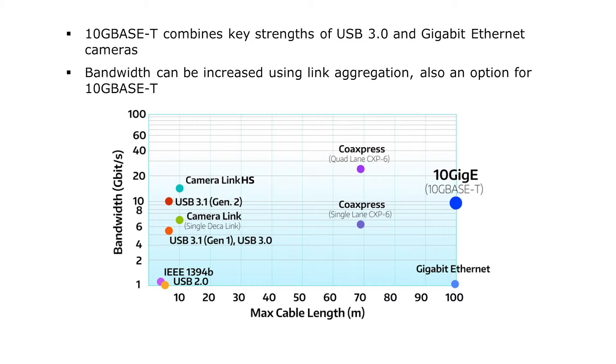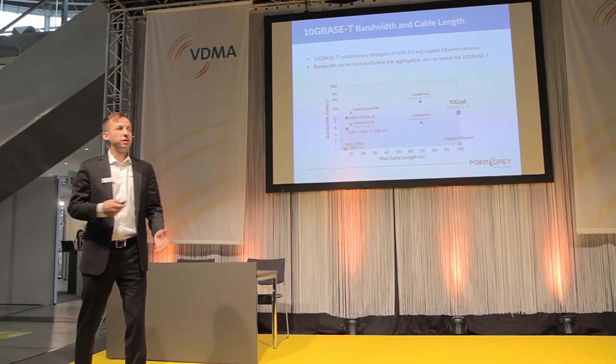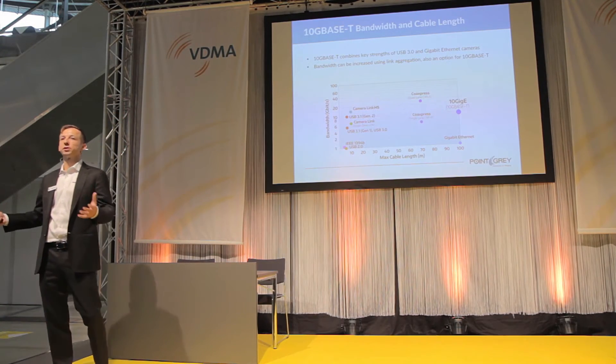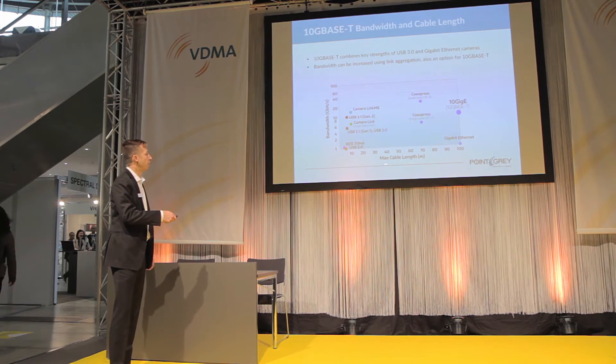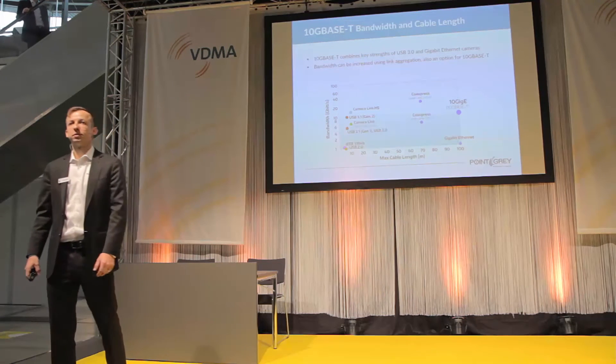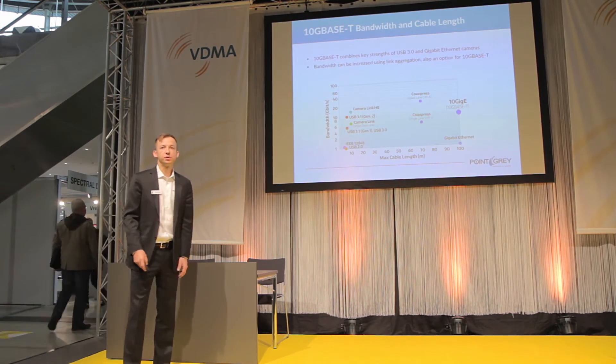Now let's look at the value comparison. When we talk about machine vision interfaces, bandwidth and cable length are really the key performance metrics. This graph compares 10GBASE-T to other commonly available interfaces today. Although 10GBASE-T may not be the highest bandwidth option, the existence of higher-bandwidth interfaces confirms there is a market for these data rates. Compared to those technologies, 10GBASE-T is the market leader in terms of cabling — and that's where the success of Gigabit Ethernet came from, and 10GBASE-T promises to leverage that as well.